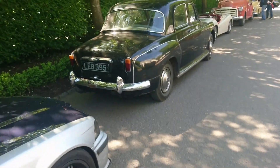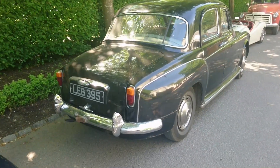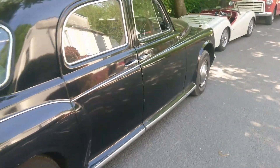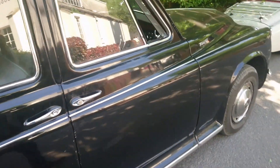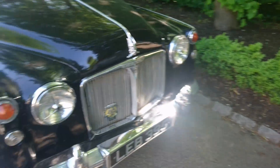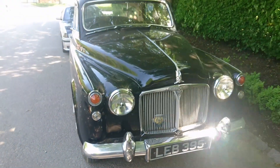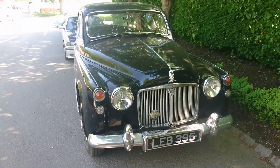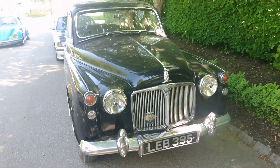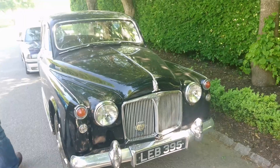A Rover 100, circa 1960. I've driven one of these in this colour. A lot of the Rover 100s seem to be black. This one's got a grey interior. I know you'll be saying — is this the one belonging to Alex from Alex's Assets? No, it's not. This one has a grey interior; hers has a red interior. I have driven that one, and it was mildly terrifying.